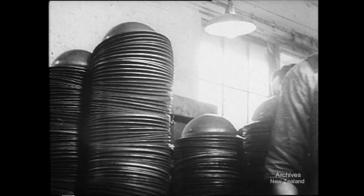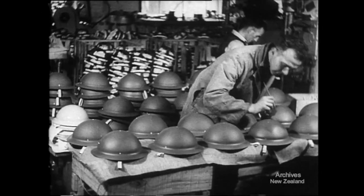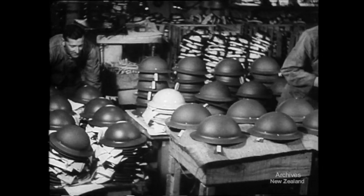They're lined with webbing to withstand anything from brick bats to bomb splinters. They're tin hats for our fighting services, tin hats for our protection, our defence and our attack.